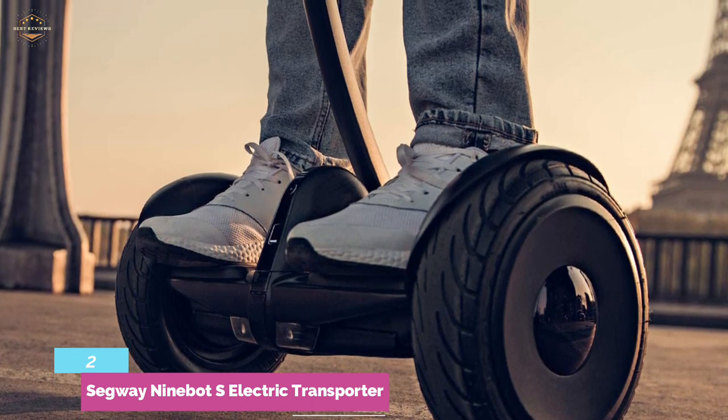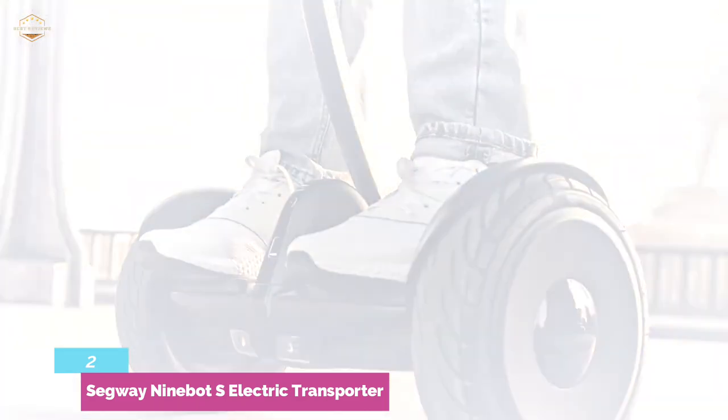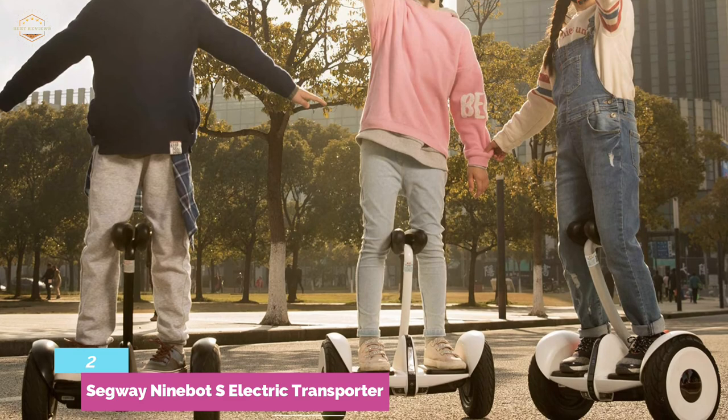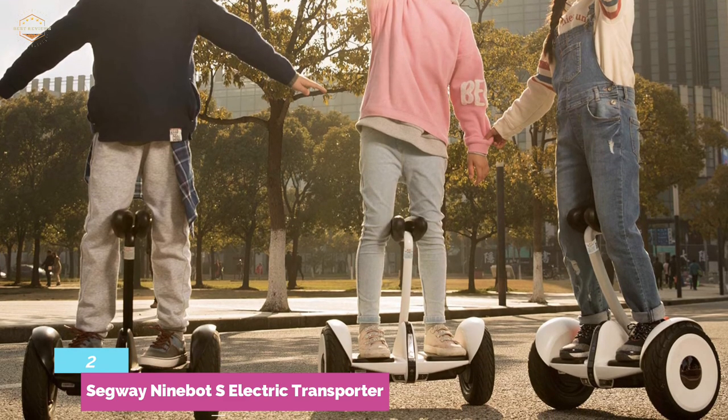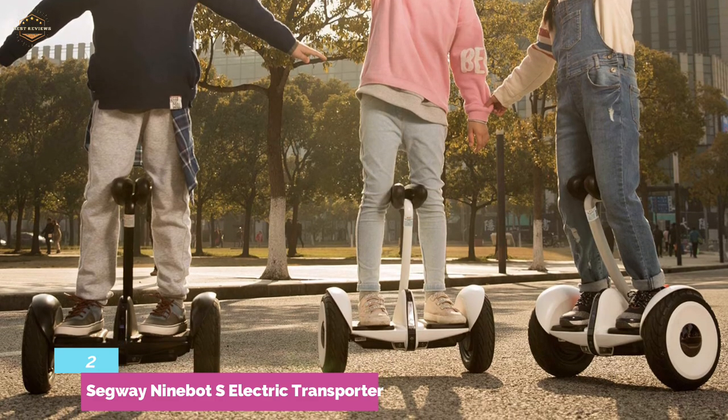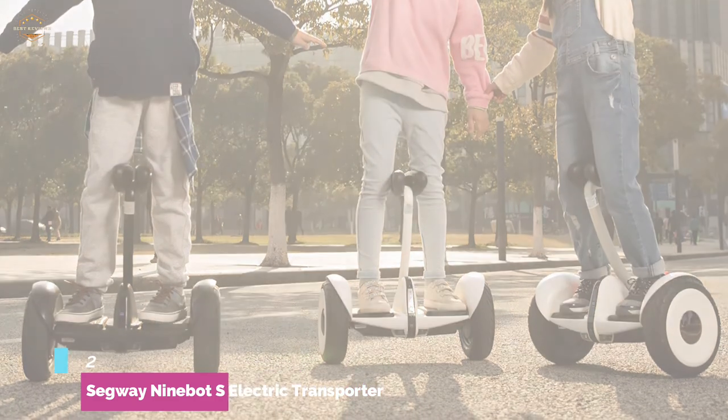It has a smooth ride thanks to large 10.5-inch pneumatic tires and can go up to approximately 13 miles per charge. While Segway has announced it will quit making scooters, parent company Ninebot will continue, so there's still life left in these self-balancing gadgets.